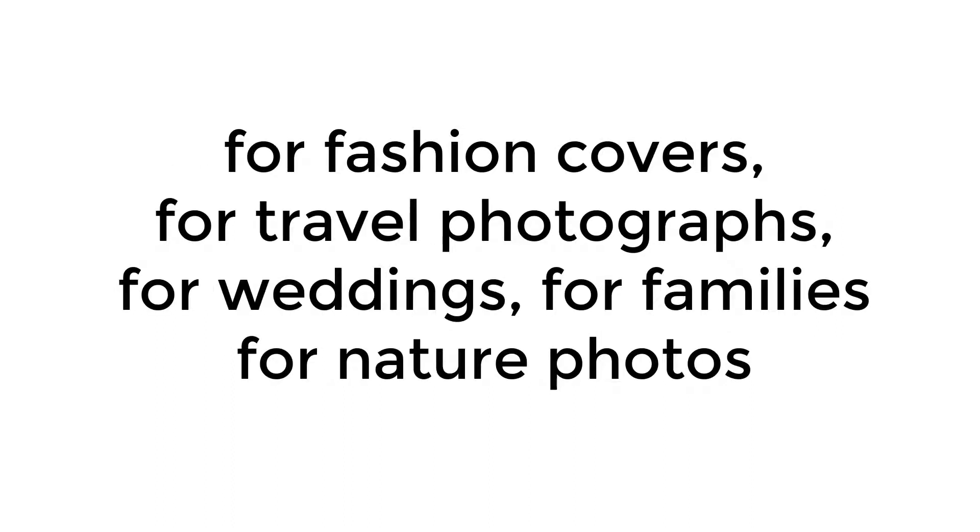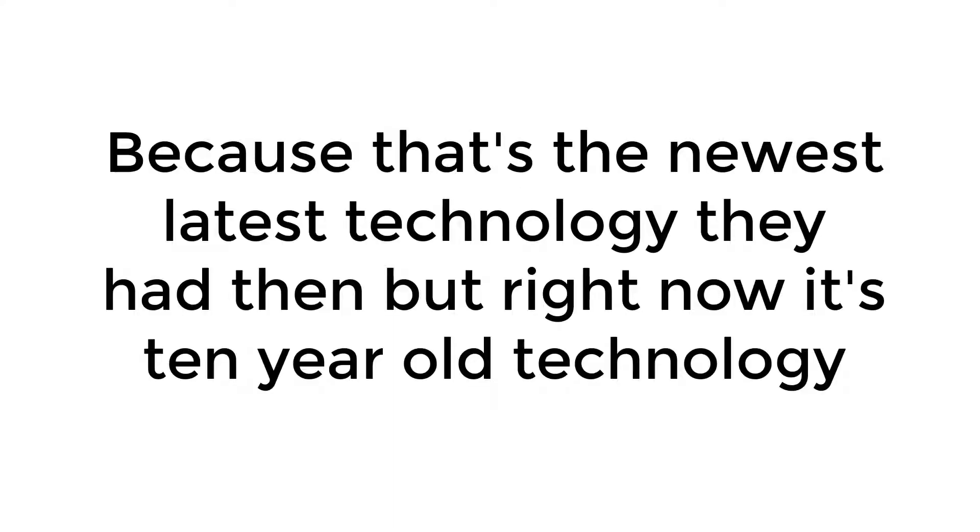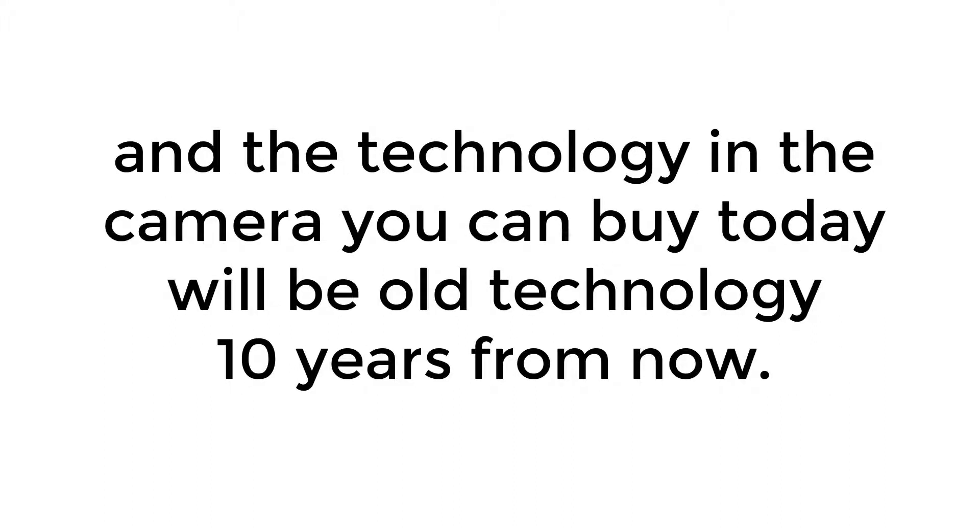Now, there were some incredible photographs made for fashion covers, for travel photographs, for weddings, for families, for nature photos, using 10-year-old technology 10 years ago. Because that was the newest, latest technology they had then, but right now it's 10-year-old technology. And the technology in the camera you can buy today will be old technology 10 years from now.